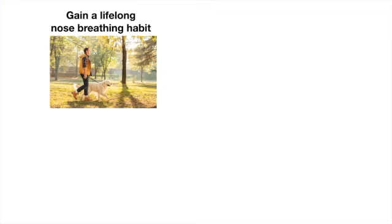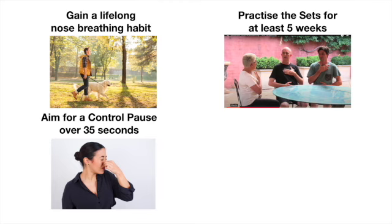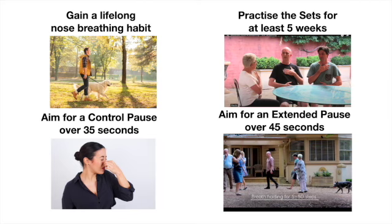I would suggest that you continue to practice for at least a total of five weeks. By then you'll hopefully have a controlled pause in the high 30s and an extended pause in the high 40s. And then you can start to taper the exercises down.